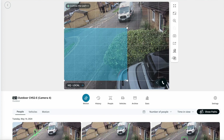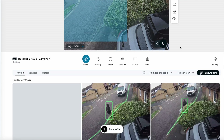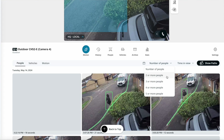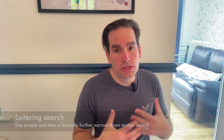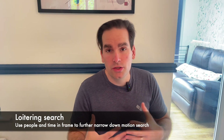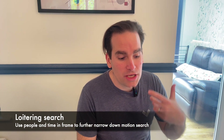When you are drawing a bounding box within the frame, you'll actually be able to specify the number of people and also time in view. So the concept of loitering, which was previously used within alarms as a way to trigger in case something happens, will now be able to be utilized in the regular search.